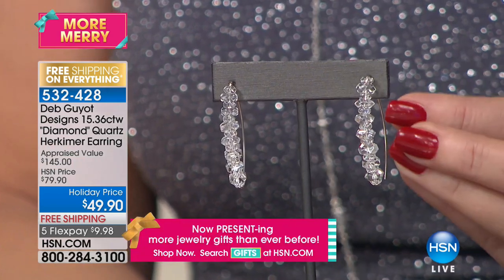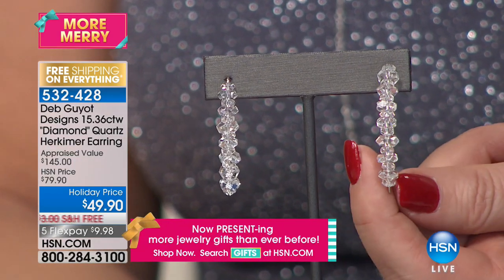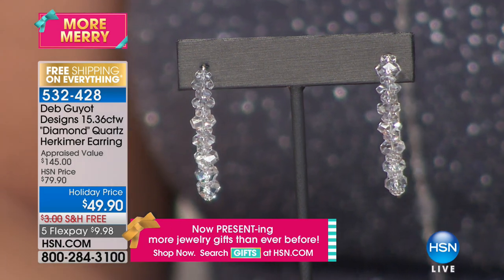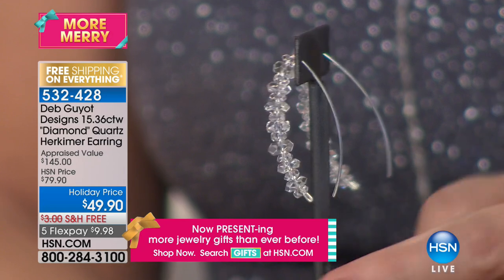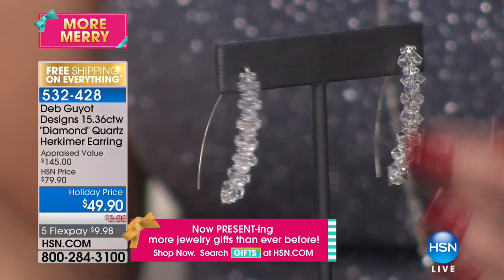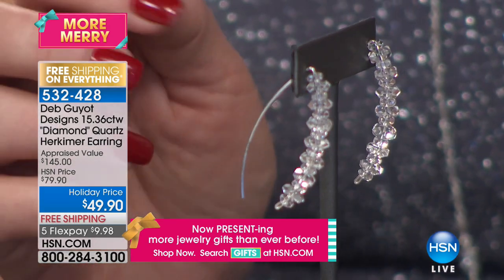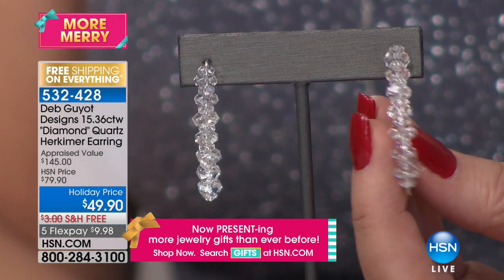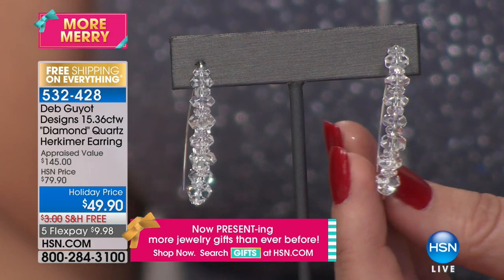We've saved one of our best for last — one of the favorite earrings ever in the history of the W.O. Herkimer Collection. This is the famous stiletto. We did a smaller version of this a while back as a Today's Special at $79 and sold many thousands. This is the newest incarnation of the stiletto — it is a little bigger. You have a mix of stones, two different types of cuts, which gives it a little bit more texture and sparkle. And it's not $79.90. The stones go all the way up to your earlobe. Under $50. Free shipping and handling, $9.98 on FlexPay. They are 15 carats of these beautiful Herkimer stones.